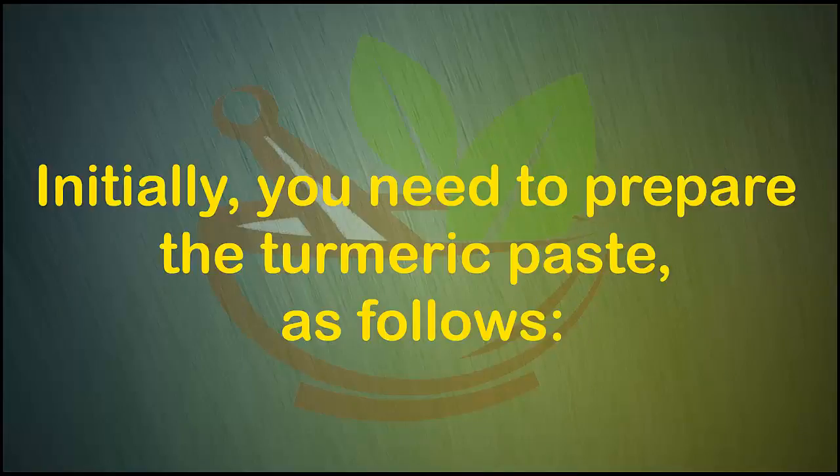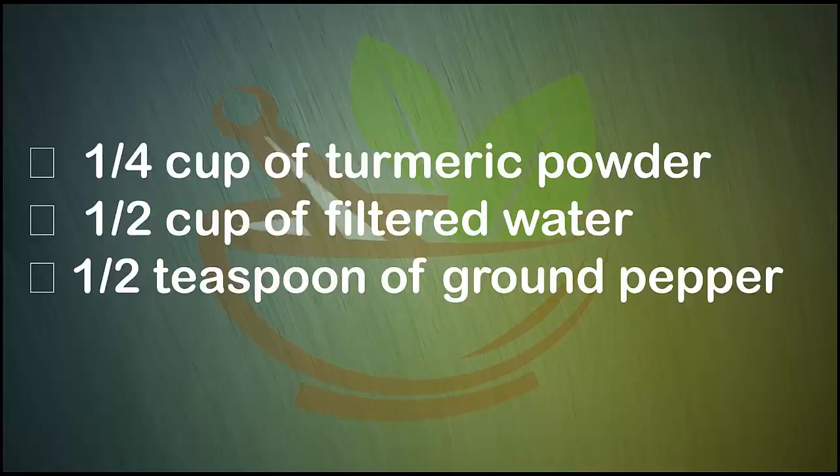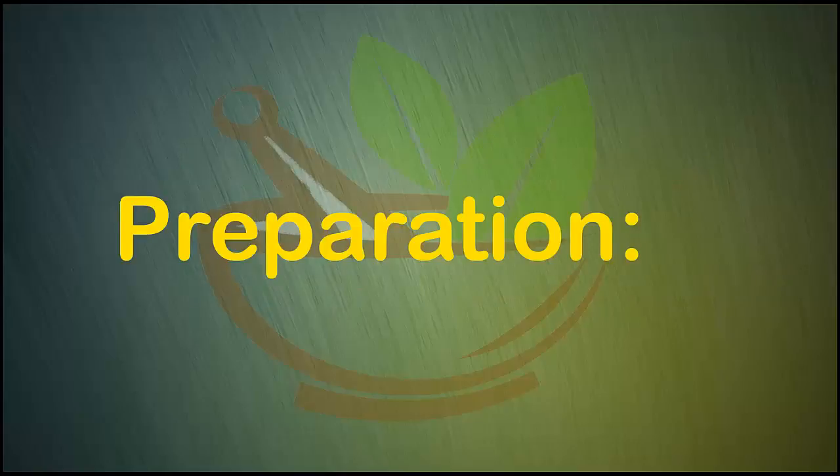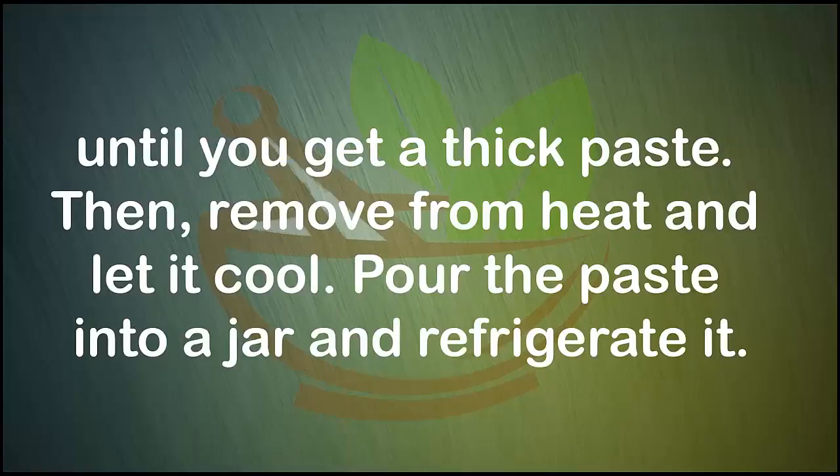First, you need to prepare the turmeric paste. Ingredients: one-quarter cup of turmeric powder, one and a half cups of filtered water, and one and a half teaspoons of ground pepper. Place all ingredients in a small saucepan, mix them well, and place over medium heat, stirring constantly until you get a thick paste.